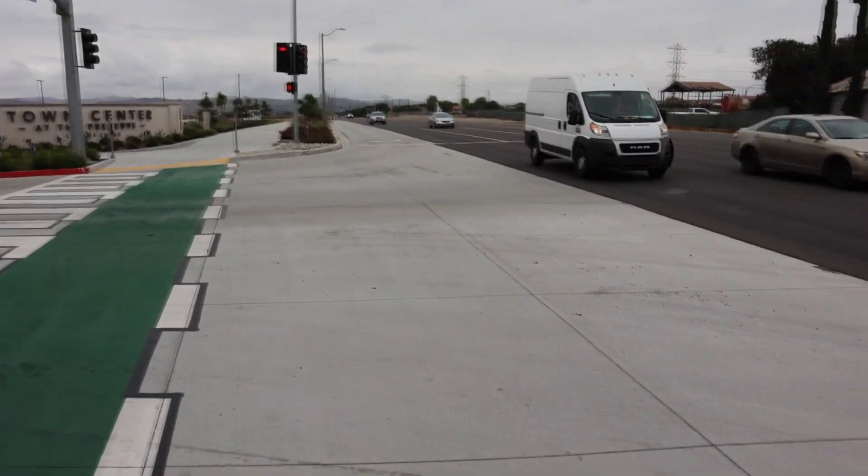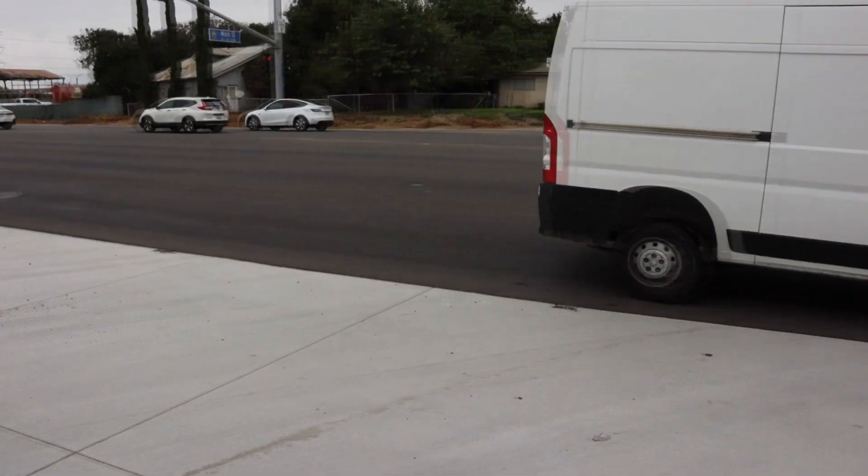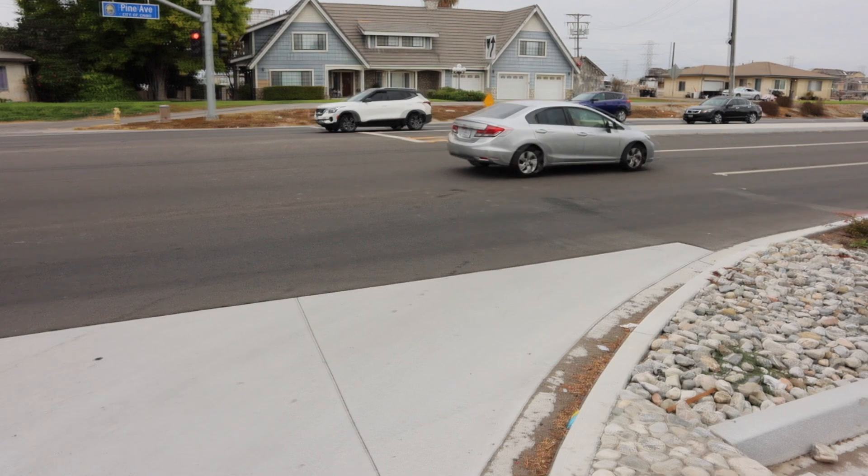Located in the heart of the Preserve master-planned residential community, this space is ideal for small businesses looking to thrive in a high-traffic area.